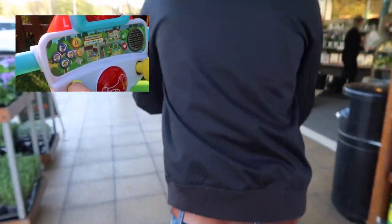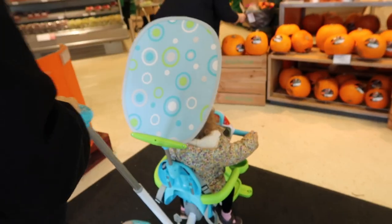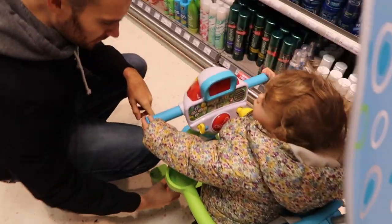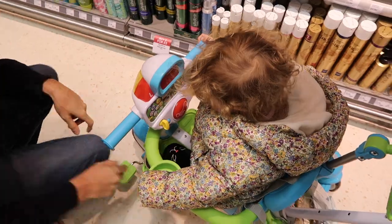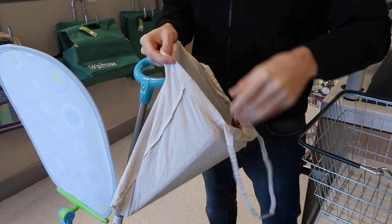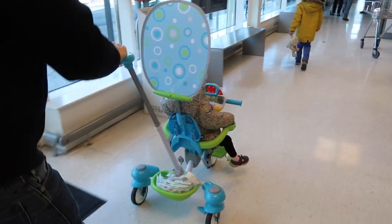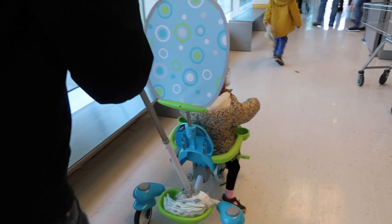We're taking the trike out today to show how you can really use it, and the first stop is the shops. With something like a trike you always wonder how it's going to work in a supermarket — can you actually get out and about with it, or is it just for long walks? We had no problems at all. Daisy was really comfortable and happy to play with the dashboard while I was shopping. The trike fitted really well through aisles and near the checkout, and it was a simpler shop than normal because Daisy was so entertained and not fussing.